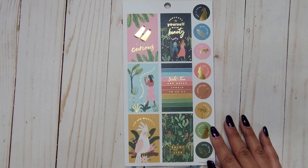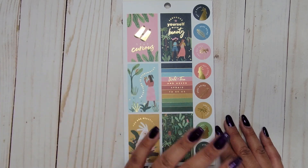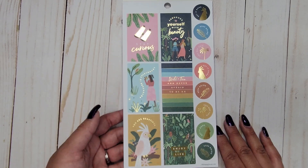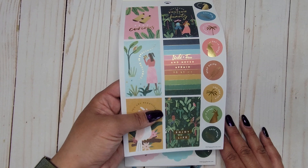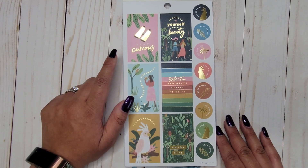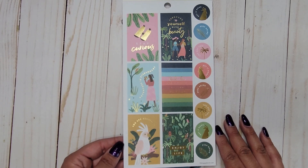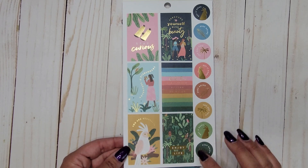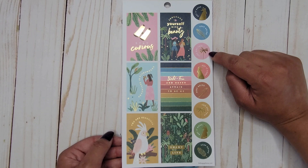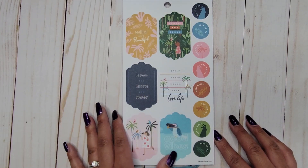Opening it up, similar to most of the new books from the previous release, we have some full boxes. There's a muted gold foil on this first page with phrases like 'stay curious,' 'surround yourself with beauty,' 'adventure is everywhere,' 'wild and free,' 'never afraid to be me,' 'you are beautiful,' and 'enjoy life.' Along the side we have 'get it done,' 'keep going,' and 'you've got this,' repeating. Super cute.